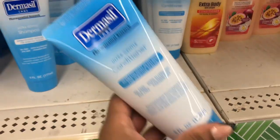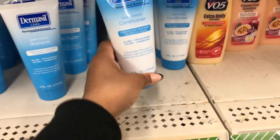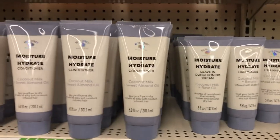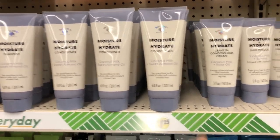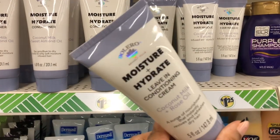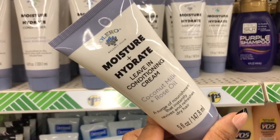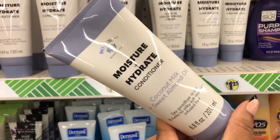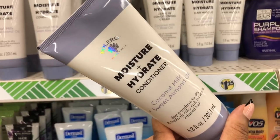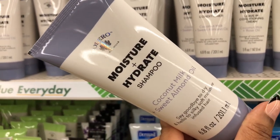They have shampoo and conditioner for $1.25. Up here they also have a brand I've never heard of — a leave-in conditioner with coconut milk and rose oil, another with coconut milk and sweet almond oil conditioner, and a shampoo with coconut milk and sweet almond oil.